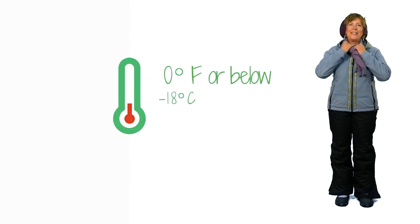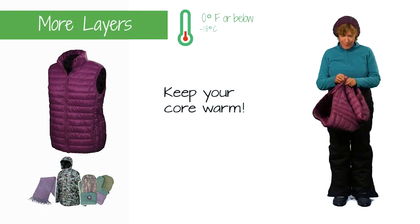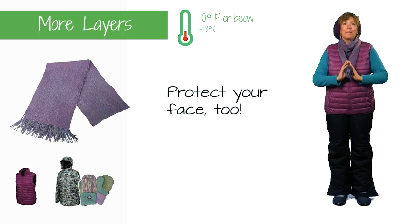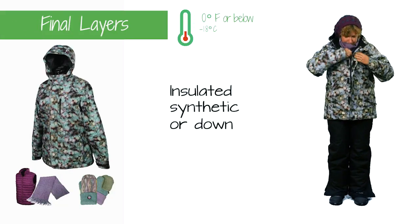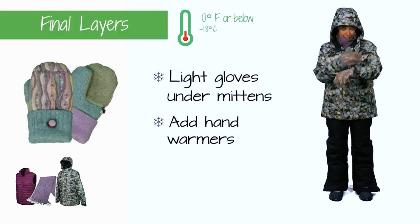For temperatures below zero or extended periods of time outdoors, continue to add layers. A vest is a perfect mid-layer to keep your core toasty. A scarf can be used to pull over your face to keep warm. An insulated coat over multiple base layers will keep you cozy. For even warmer hands, wear thin gloves under mittens or use hand warmers.